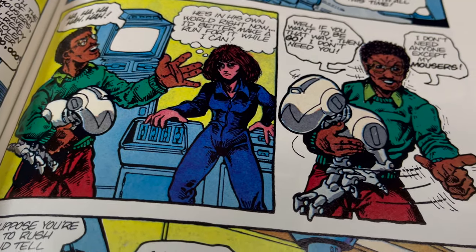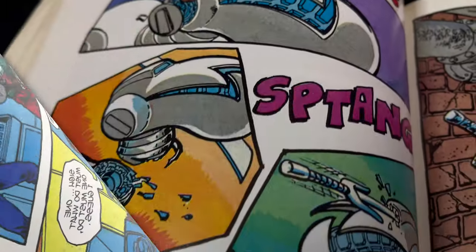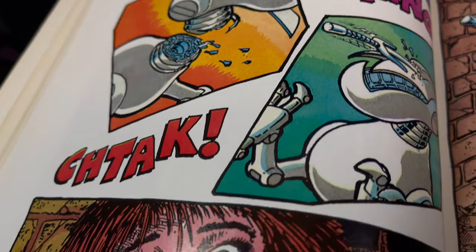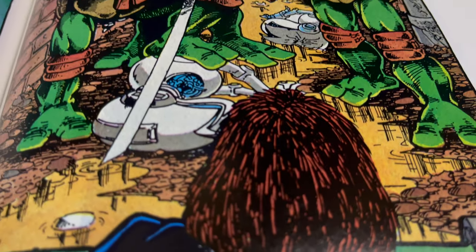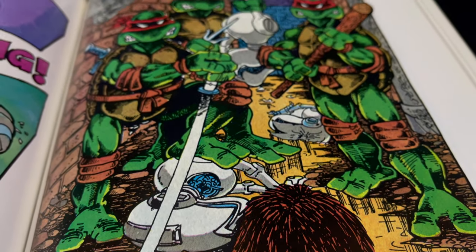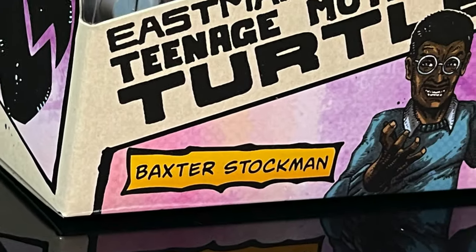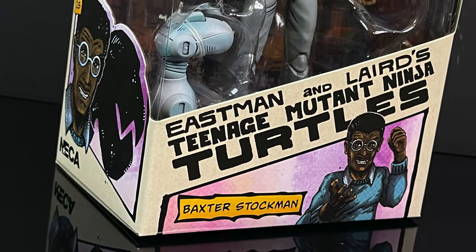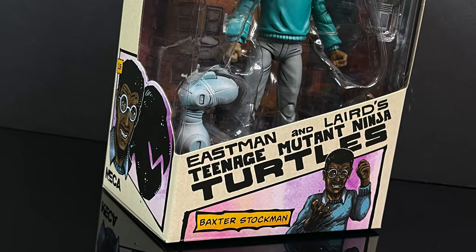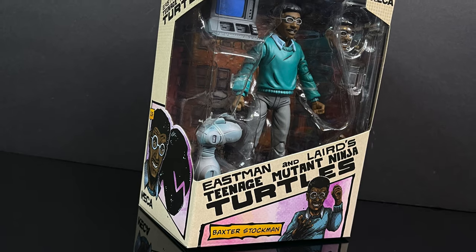Essentially, the comics version of Baxter Stockman is that he's basically a jerk, a megalomaniac — he does try to kill April, and that's how we meet the TMNT with April. So yes, he is very integral to that storyline. This is going to be an absolute blast. Sit back, relax, grab yourself a nice hot cup of coffee. This is a look at the brand new, straight from Eastman and Laird's Mirage Comics TMNT line, Baxter Stockman by NECA Toys.